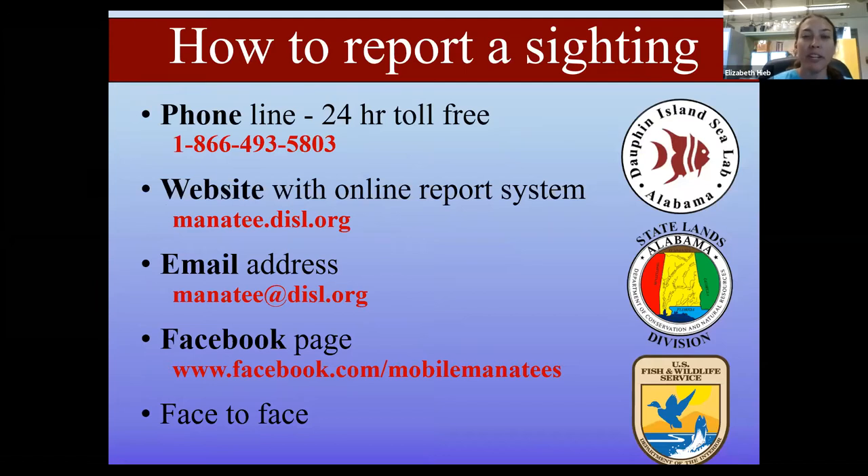We operate various ways for the public to report sightings, including a 24-hour toll-free hotline with both routine and emergency sighting options. We also maintain a website with an online reporting system, as well as an email address and Facebook page that are regularly monitored for reports. Sometimes we also get face-to-face reports, especially during education and outreach events, or when people see our boat out on the water and let us know they saw a manatee.